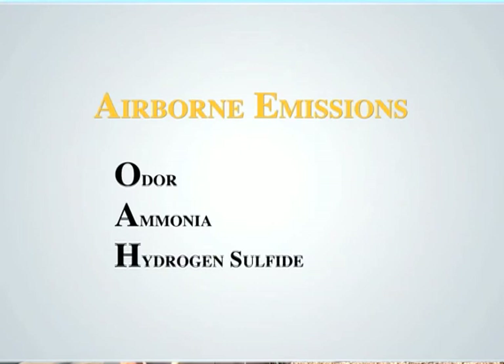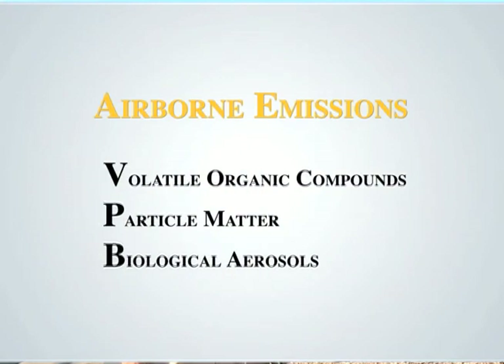This is one of several videos providing science-based information on airborne emissions from animal feeding operations. These emissions include odors, ammonia, hydrogen sulfide, particulate matter, and biological aerosols. There are over 300 different chemical compounds that have been identified in the air from livestock operations, though most are at extremely low concentrations.